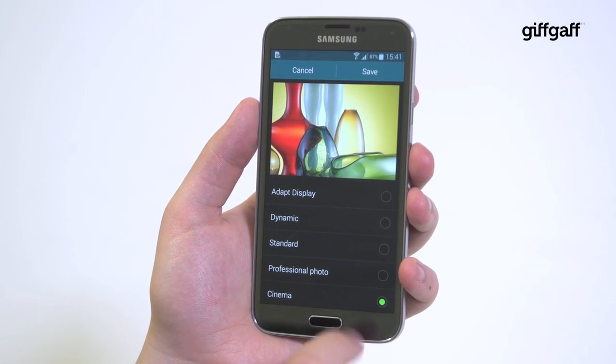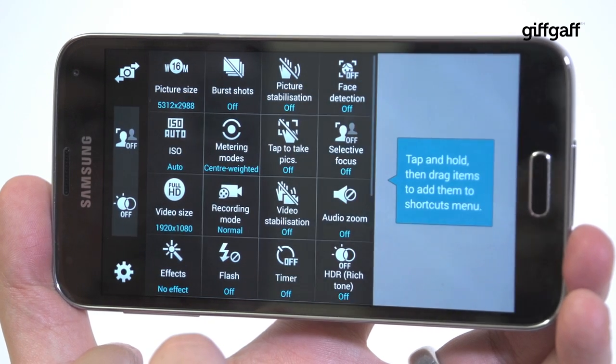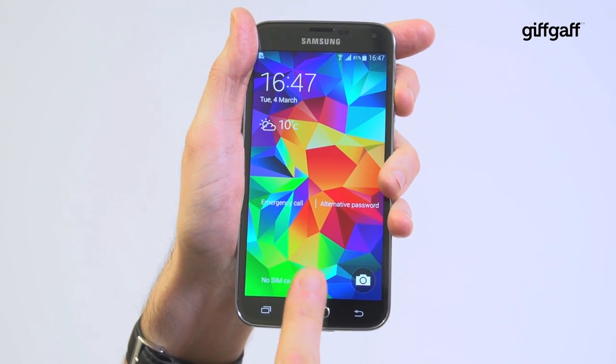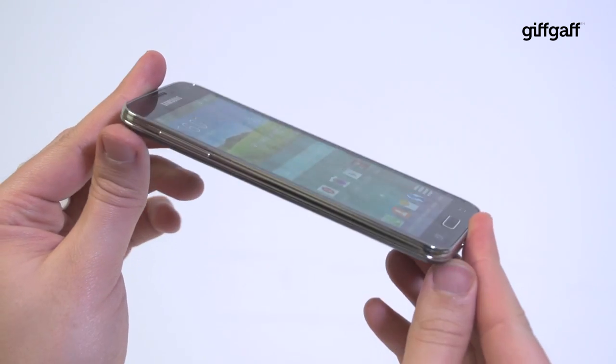If you want to tinker with the interface, the S5 lets you do that. If you want to get creative with the camera, the S5 lets you do that. Features like the fingerprint sensor might be a little bit 'me too' and admittedly still need tightening up, but it offers something for everyone.